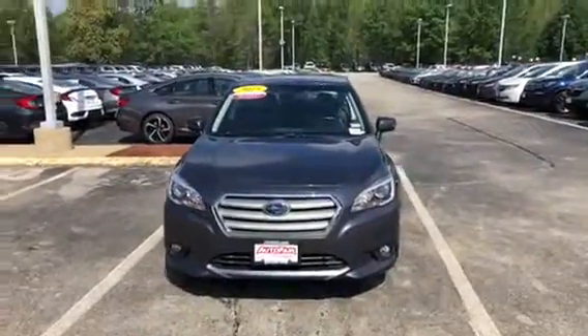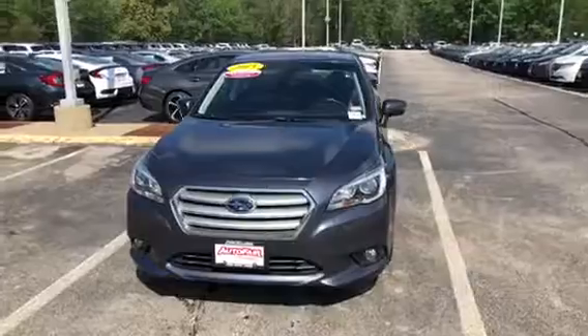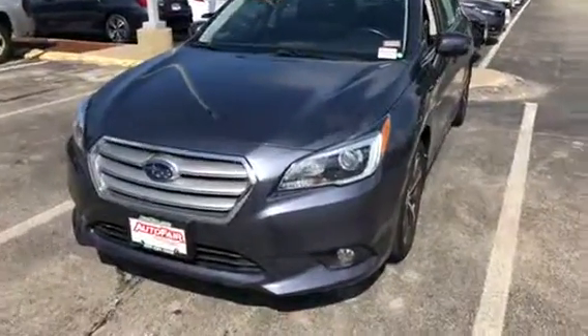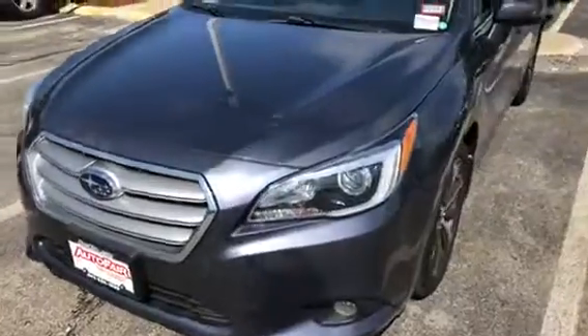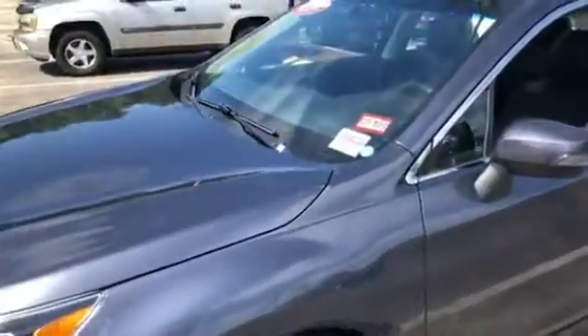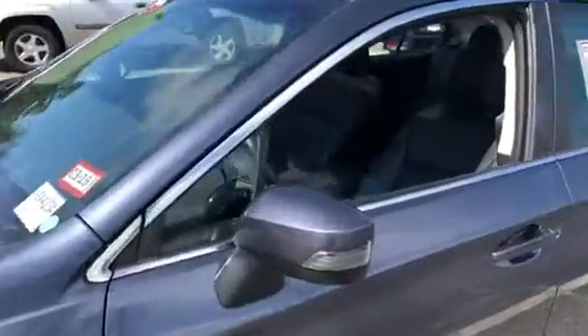Hi Mike, my name is Sal from AutoFair Honda. I have the Subaru you were looking for — it's here, it's in stock. I'm gonna go over some features with you. This car has fog lights, LED daytime running lights, nice alloy wheels. This car is AutoFair certified — you have three years up to 125,000 miles powertrain warranty.